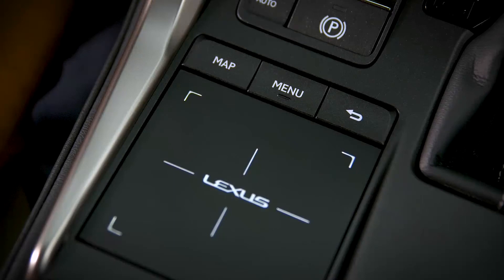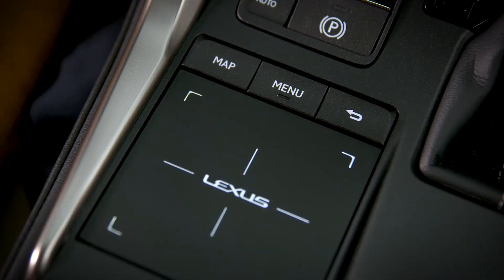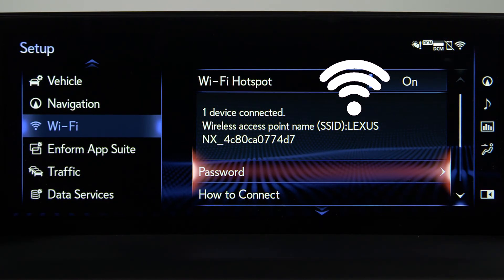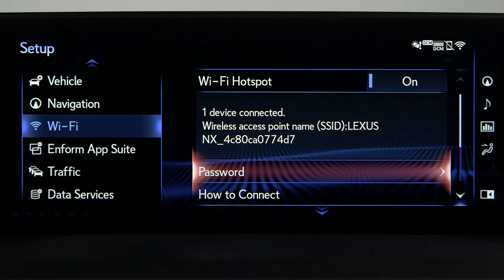Press the back arrow to return to the previous page, or select the menu button to return to the main menu. A Wi-Fi indicator will appear on the multimedia screen in the top right corner, indicating you have a Wi-Fi connection. You can now use the Lexus Enform Wi-Fi on your connected device.